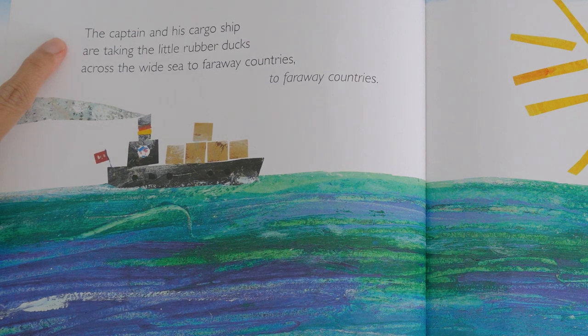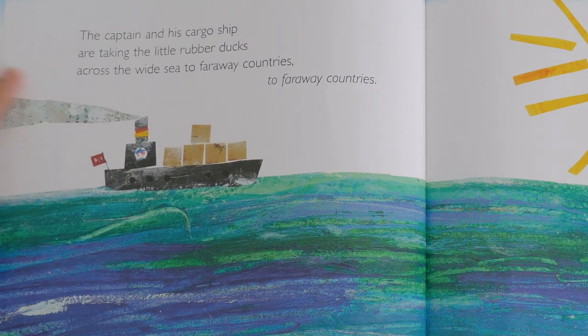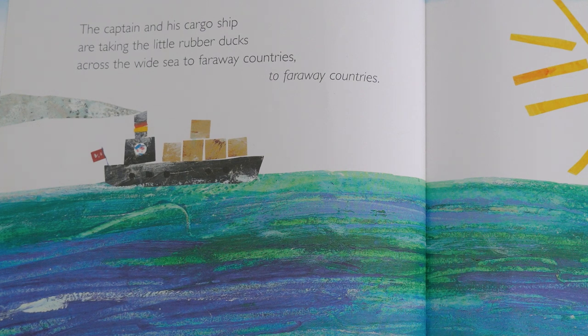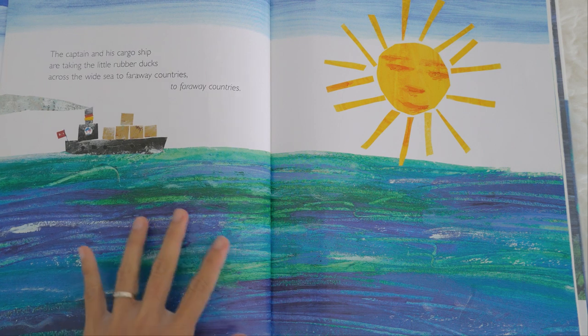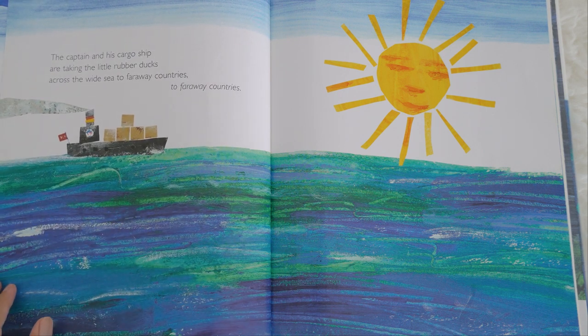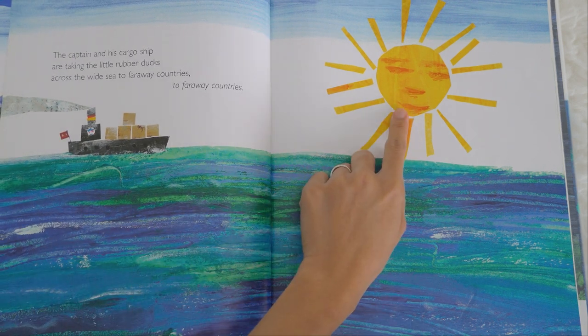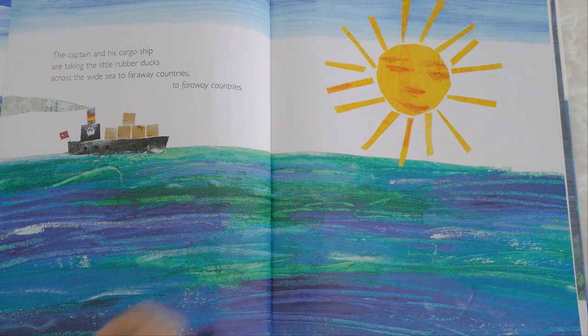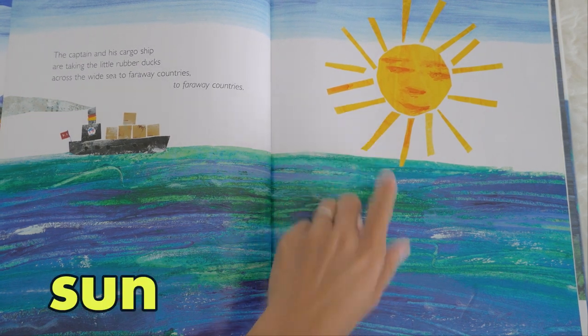Do you know where the captain is? The captain is right there. The captain says hello, so let's wave hello to the captain — hello, captain! The captain and his cargo ship are taking the little rubber ducks across the wide sea to far away countries. What is this? It's a wide sea. And this is a sun.